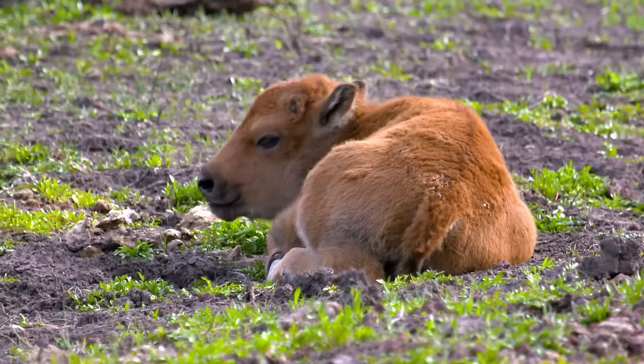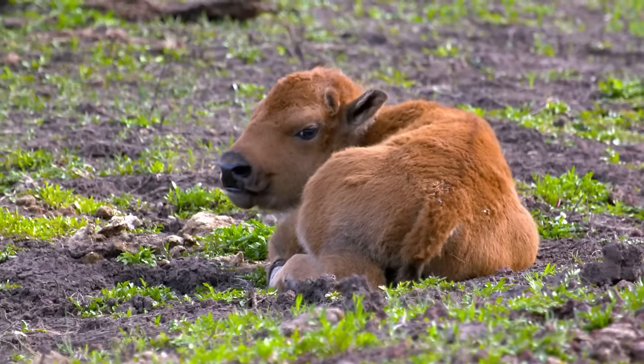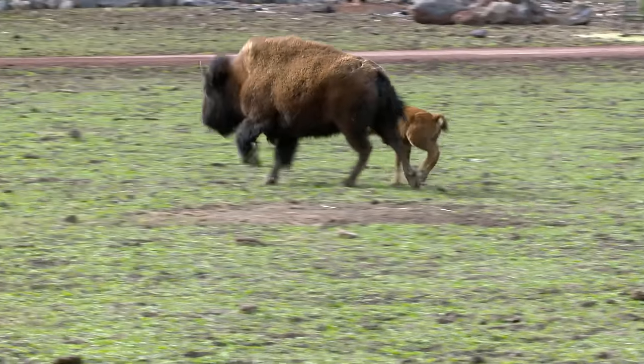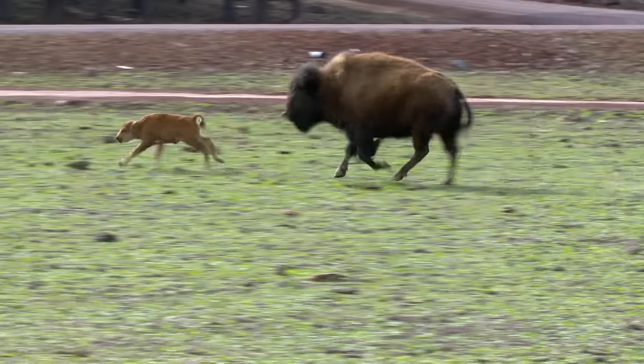Though a newborn calf may look defenseless, you'd never want to get between him and his mother. You really don't want to approach a bison in the wild — they have very bad eyesight and they're very big, so when they don't know what you are, they're going to charge at you. Big or small, once they get moving, they're hard to stop.